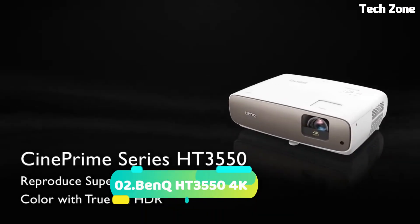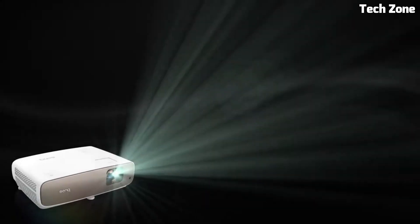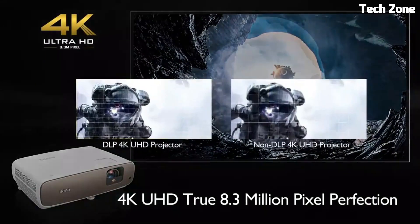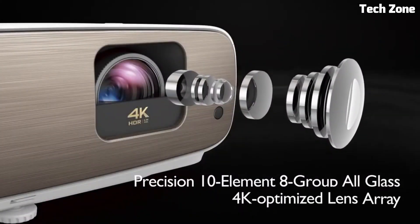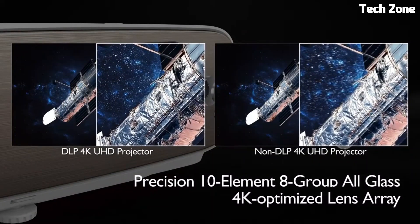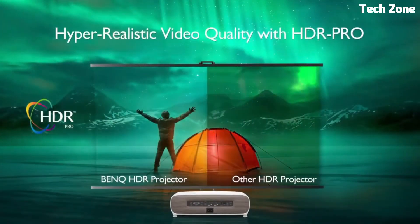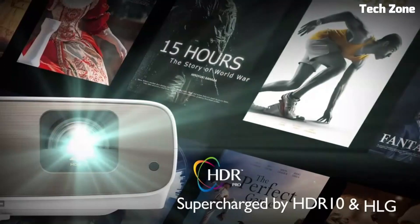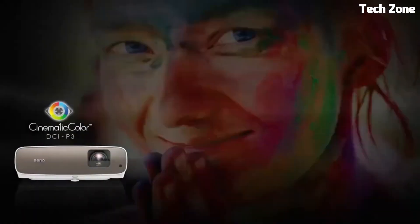Number two: the BenQ HT3550 4K projector is a visual masterpiece. With native 4K resolution it delivers exceptional clarity and detail. Its cinematic color technology and HDR support bring colors to life with depth and vibrancy. The projector's 2000 ANSI lumens brightness ensures vivid images even in well-lit rooms.